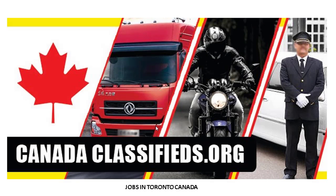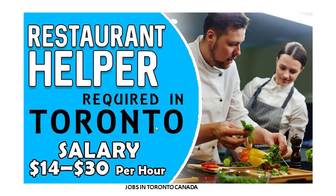Hello everyone, I hope everyone is doing fine. I am from Jobs in Toronto Canada, from the Facebook page and YouTube page. In this video I will show you how to get jobs in Canada and how to apply — it's a very easy and simple process. Today I am showing the latest job: Restaurant Helper required in Toronto.